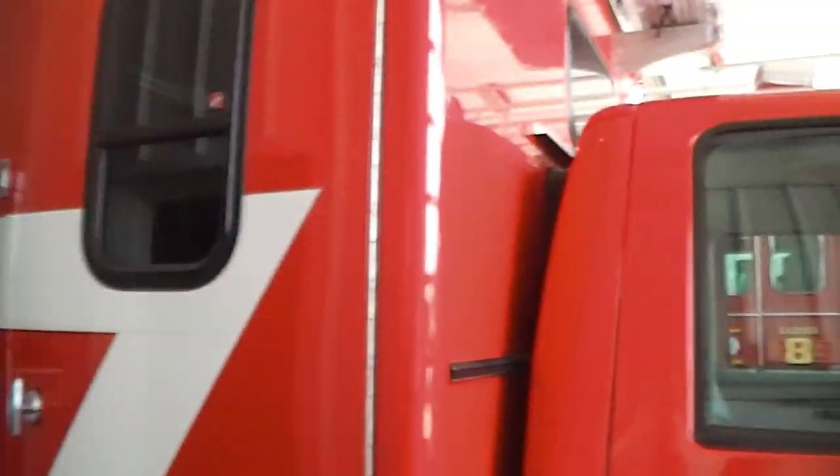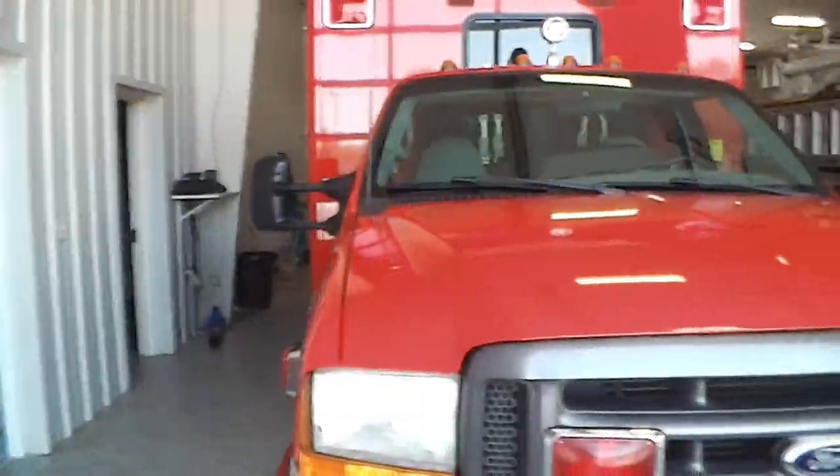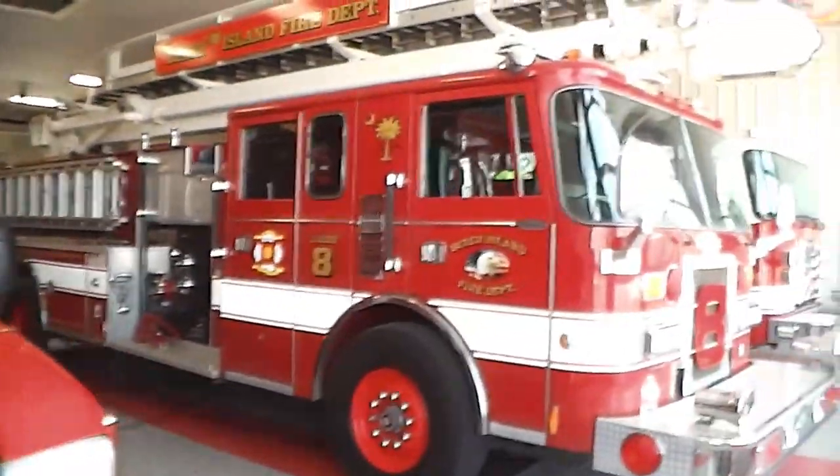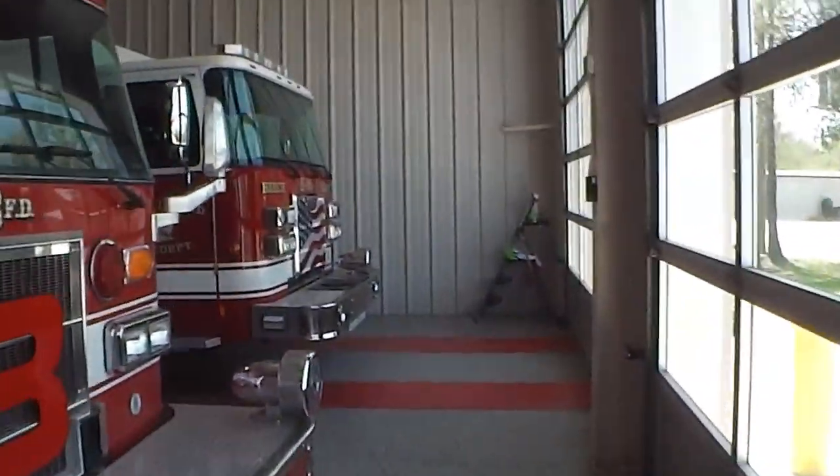Now we're in our bay. Here's our rescue truck — I'm going to do a separate video on the different trucks and equipment that we use. Right there is Rescue 8, our Ladder 8, and over here is our Engine 81.